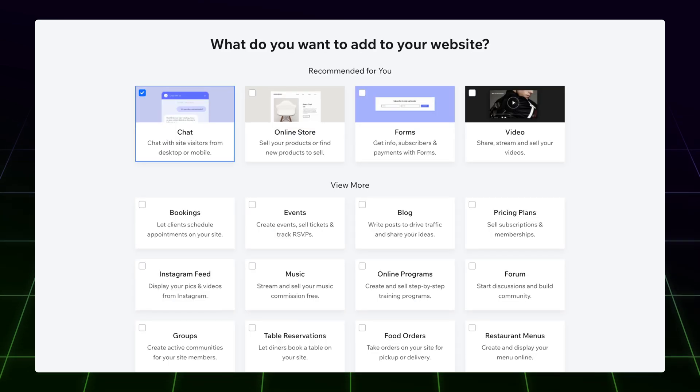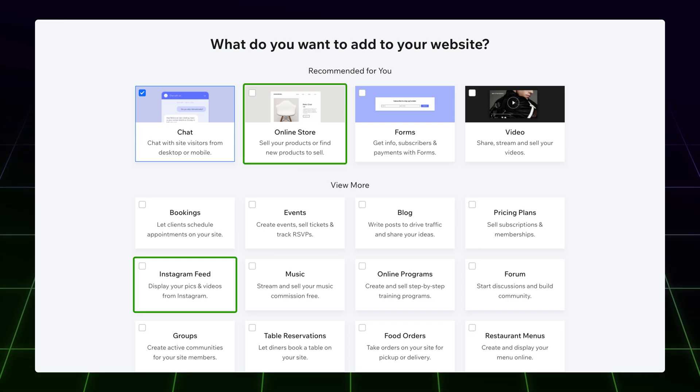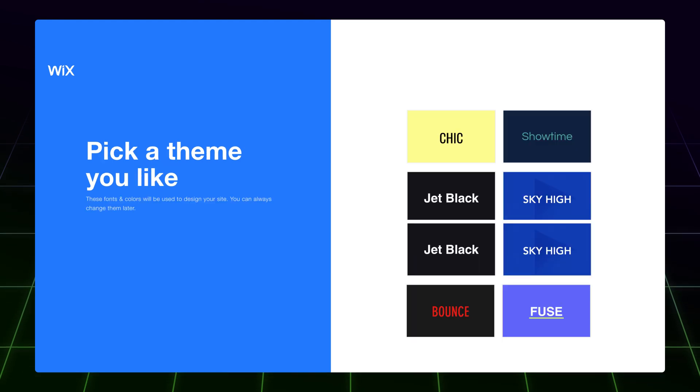Now pick all the features your website needs. It's not a life-or-death decision — you can add or remove these things later on, so don't overthink it. Pick what looks appealing to you. For example, an Instagram feed is great for any portfolio, and an online store feature is kind of self-explanatory. Once you're done with this step, click Next and fill in all your main information until you reach the page with themes.